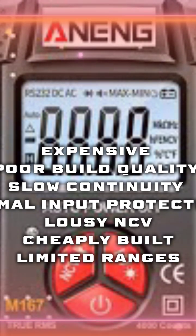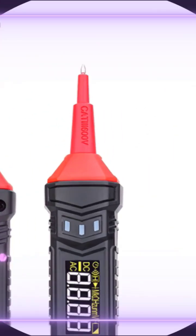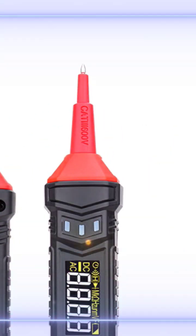And the worst multimeter of all 2022: the GVDA GD107. This is absolutely one of the biggest turds I've come across in a long, long time. Total crap. Not one good thing to say about this meter.